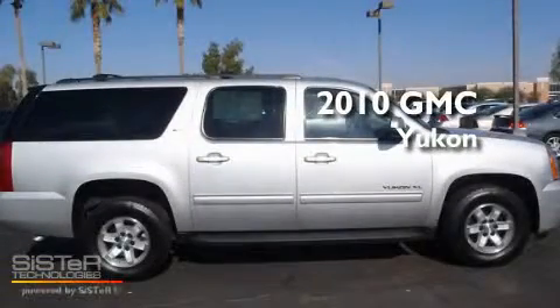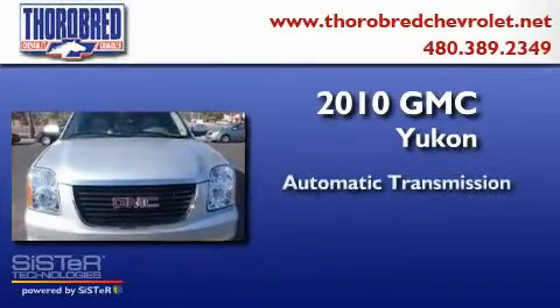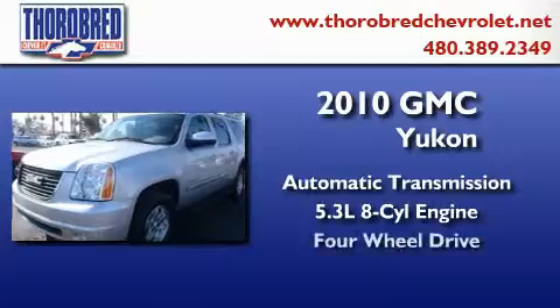This is a 2010 GMC Yukon. This SUV has an automatic transmission, a 5.3 liter V8, and four-wheel drive.